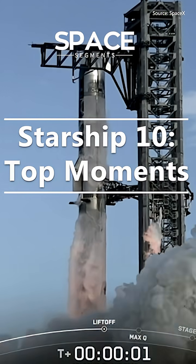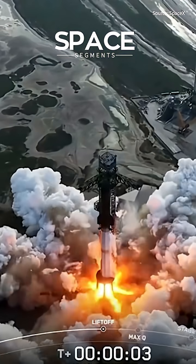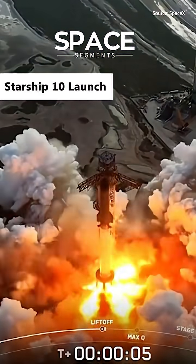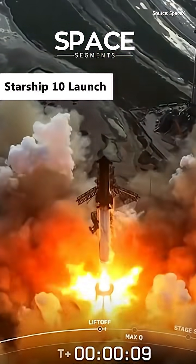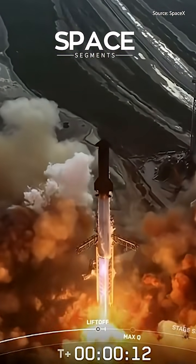Watch Starship's 10th test flight from Boca Chica, Texas. These are the taut moments right here. We have liftoff. Vehicle's pitching downrange.